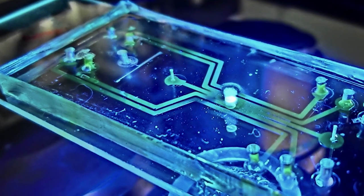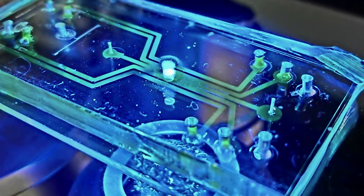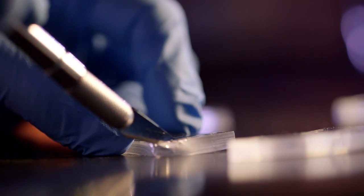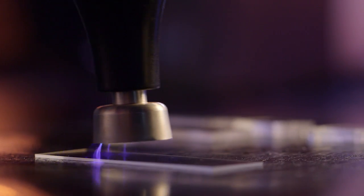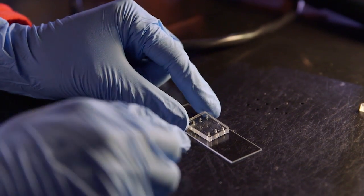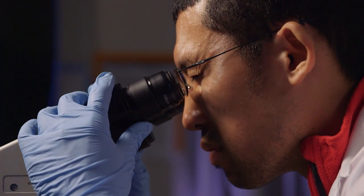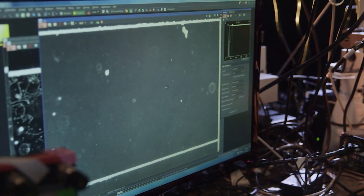Stalker and his team study this process with the help of a new technology called microfluidics. Microfluidics is, in a nutshell, plumbing at a very, very small scale. Essentially what we can do is recreate a piece of ocean in the laboratory, but now we have full control over it. We can watch it, we can manipulate it, we can take videos of it, and we can look at what individual organisms do in this environment.